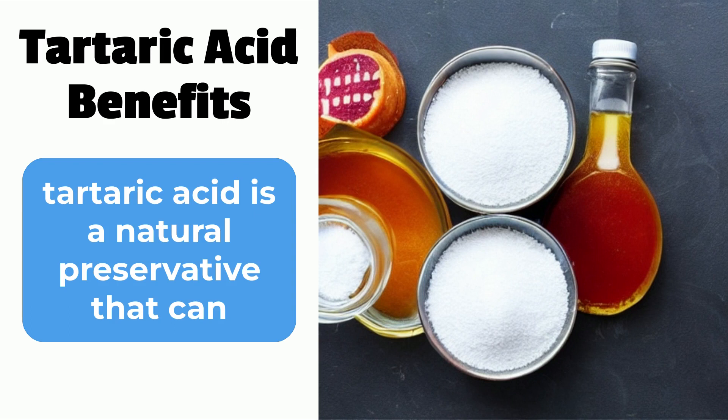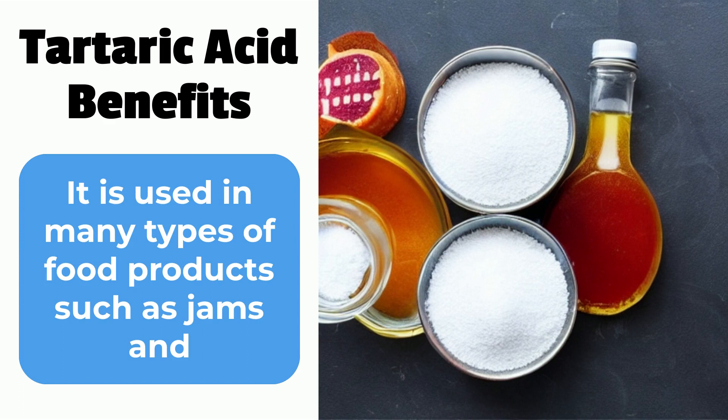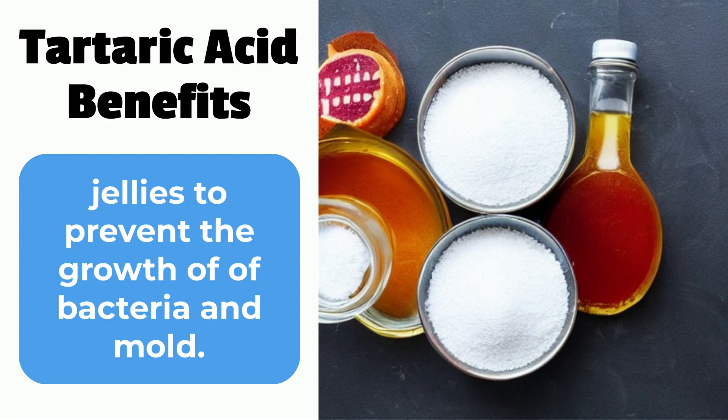First, tartaric acid is a natural preservative that can help extend the shelf life of food products. It is used in many types of food products, such as jams and jellies, to prevent the growth of bacteria and mold.